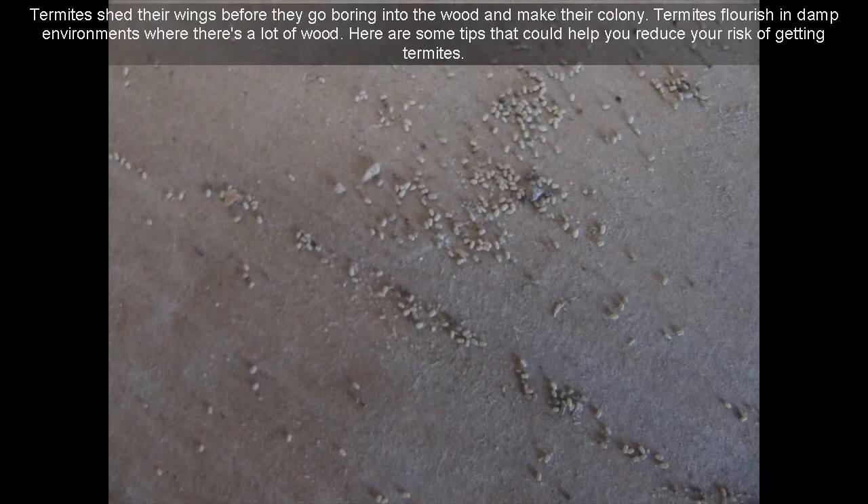Termites shed their wings before they go boring into the wood and make their colony. Termites also flourish in damp environments where there's a lot of wood.